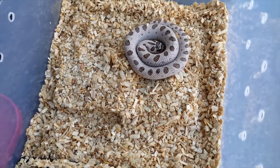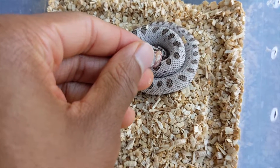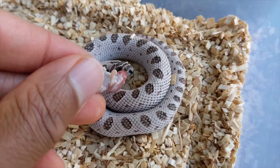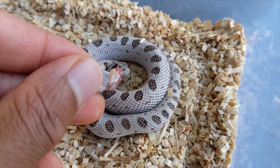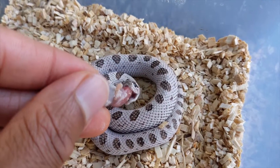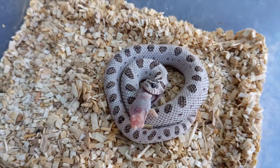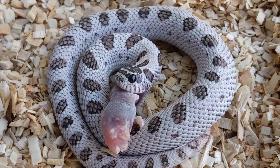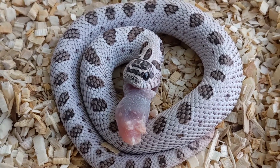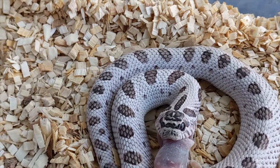Next up we have his sister, the Super Arctic Anaconda, and she has a better appetite than him. She rarely misses any meals. She actually just shed two days ago, which was pretty cool. I'm surprised she shed again so quickly — like a month and a half — but as you can see, she has no issues eating. I dusted these with multivitamin and calcium. She's looking really, really good.